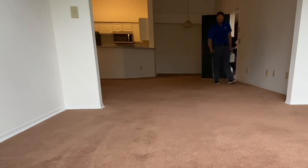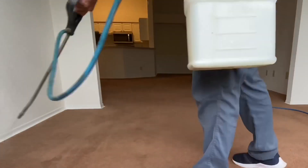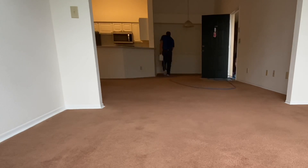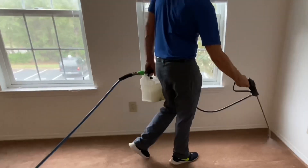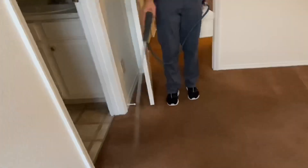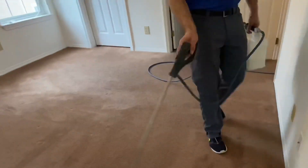The next step in our cleaning process is always the application of a soap-free detergent or preconditioner. Here we are using an inline sprayer to apply. That solution line behind the sprayer is actually really hot water coming from our truck-mounted machine, being diluted with the concentration of the solution inside the jug at a dilution ratio of 4 to 1. This application loosens up the soils and makes it ready to agitate and extract.